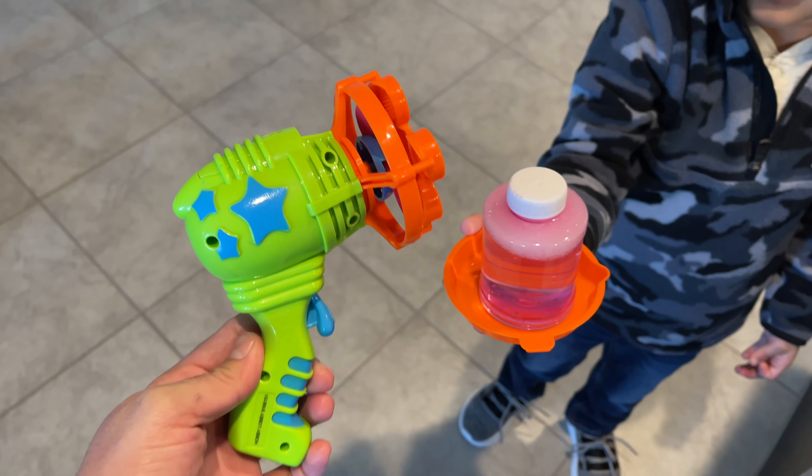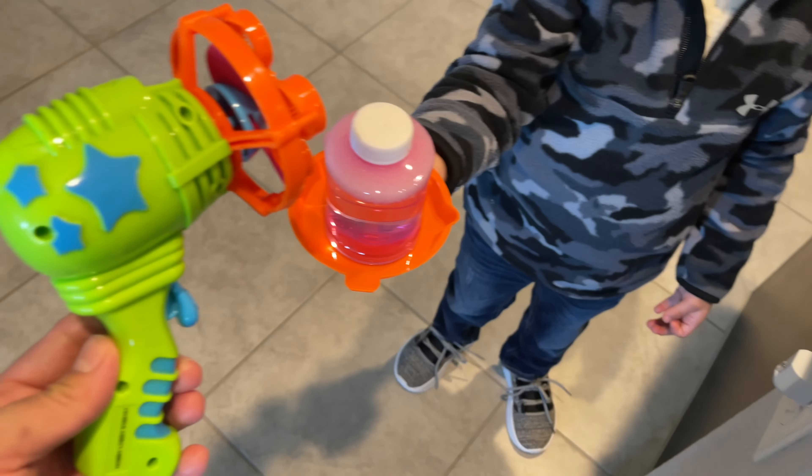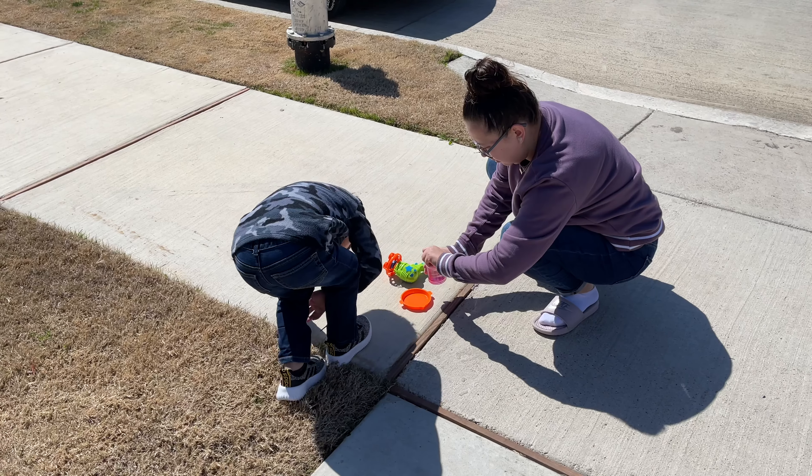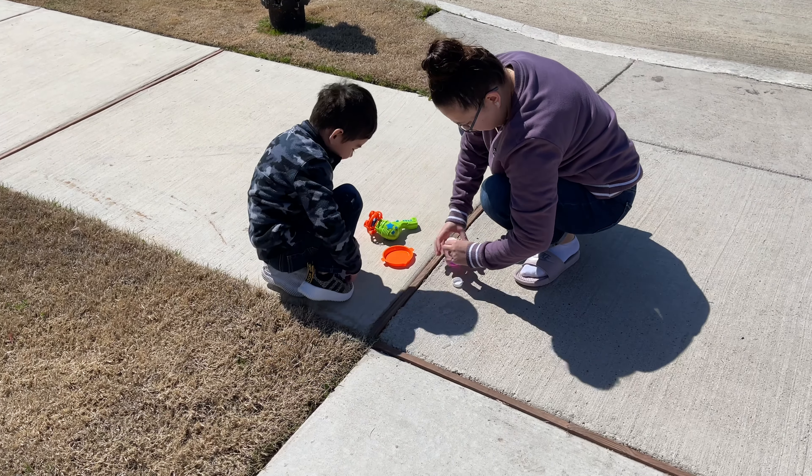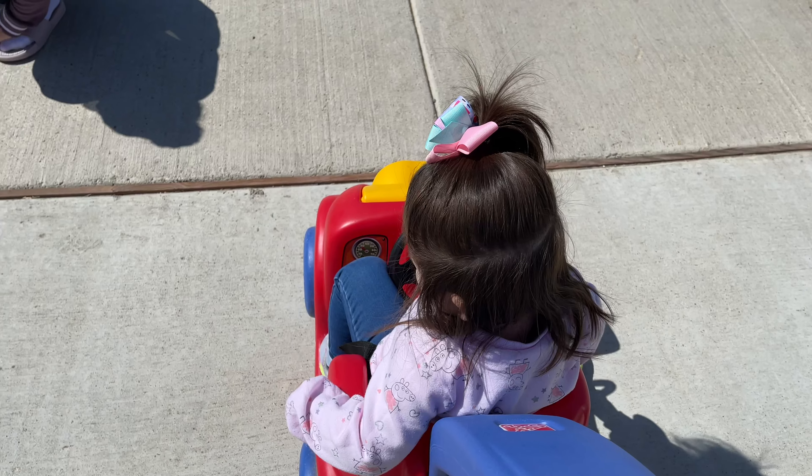Alright, we got Leo this little bubble machine, we're going to go try it out. Let's see!